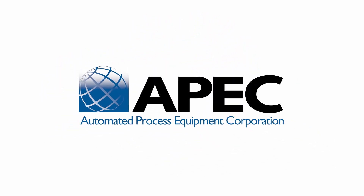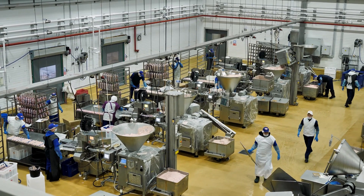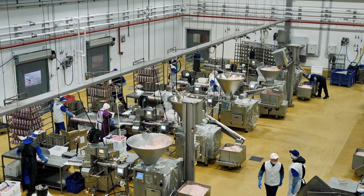As consumer needs become increasingly demanding, the processing sector continues to evolve and change to accommodate them. As it progresses, many manufacturers continue to feel the devastating and costly effects of human error, downtime, and product waste.